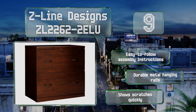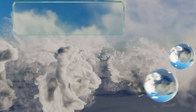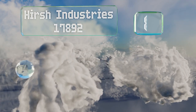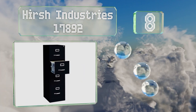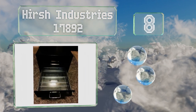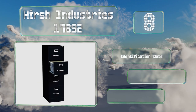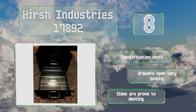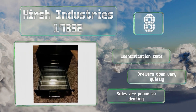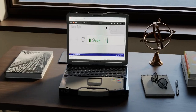Coming in at number eight on our list, the Harsh Industries 17892 features four letter-sized drawers in a tall slim design that makes it ideal for use in tight spaces. Should you need to keep confidential records in this, you'll appreciate that all the drawers are lockable. It's equipped with identification slots and the drawers open very quietly, however the sides are prone to denting.